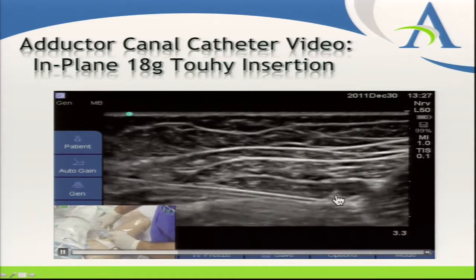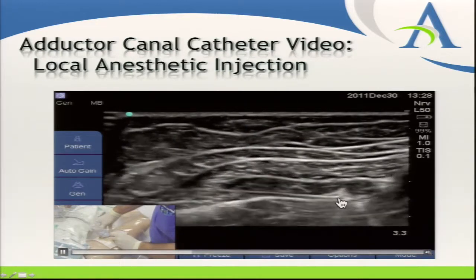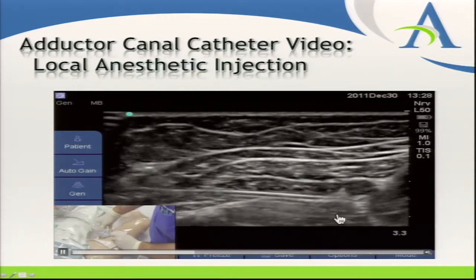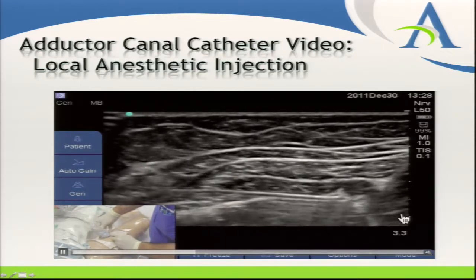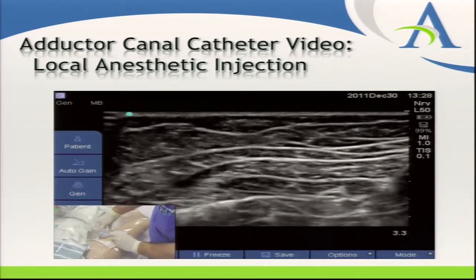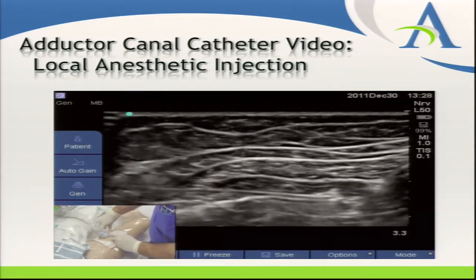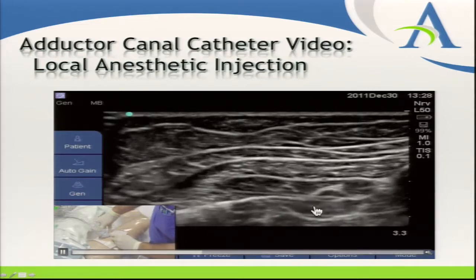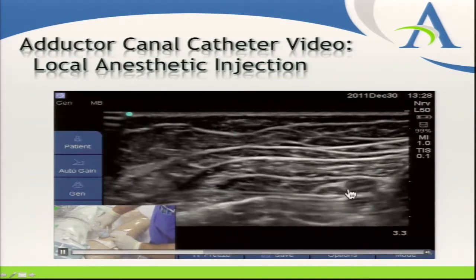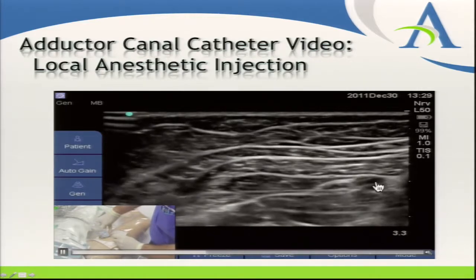You'll feel a distinct pop as your Tuohy needle gets through the sartorius muscle. If using a stimulating needle, you'd see a sensory twitch, or the patient would feel a tapping sensation in their medial calf — but that's not a necessary part of this procedure. Once in that compartment, stabilize your needle and look for the space opening up as local anesthetic injects — you can see the space opening up really nicely, with the saphenous nerve pushing up, vastus medialis pushing down, and vessels pushing to the right.